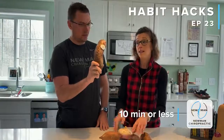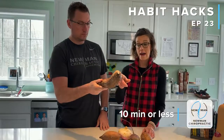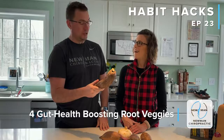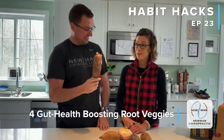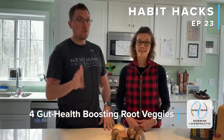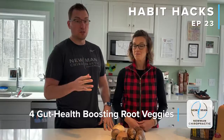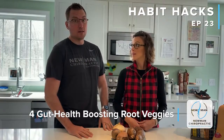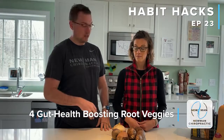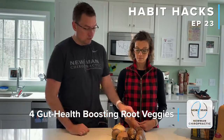We're going to go over our four favorite root vegetables. Root vegetables are very important for our diet — they help slow down our digestion a little bit so the rest of the stuff that we eat can get digested properly.